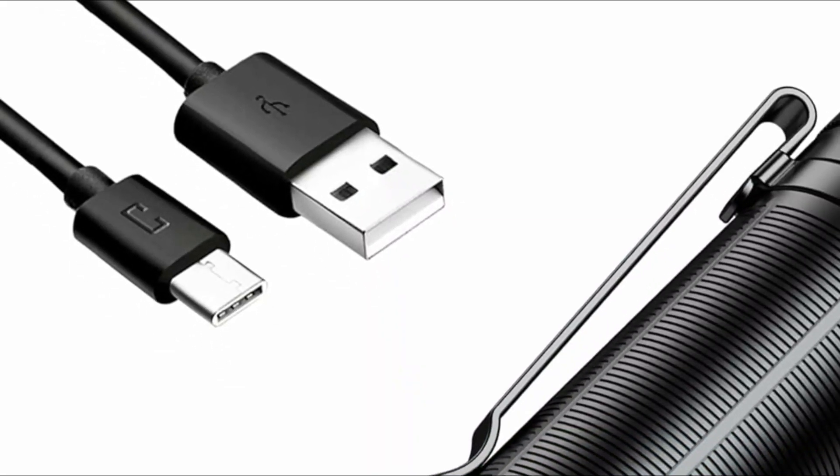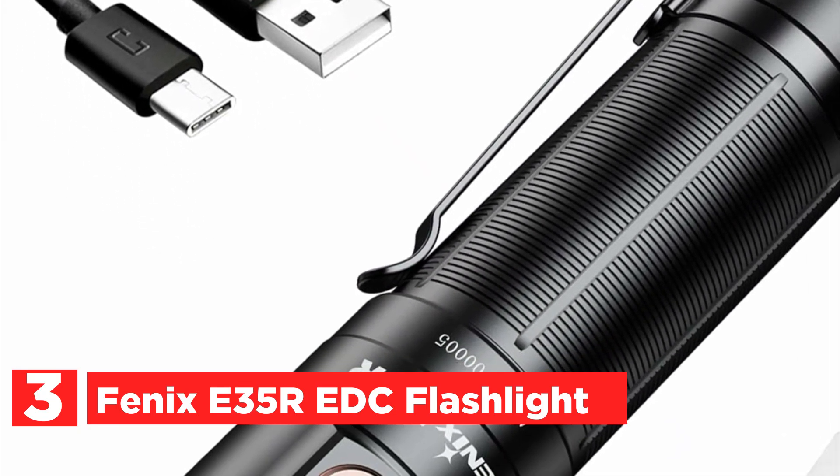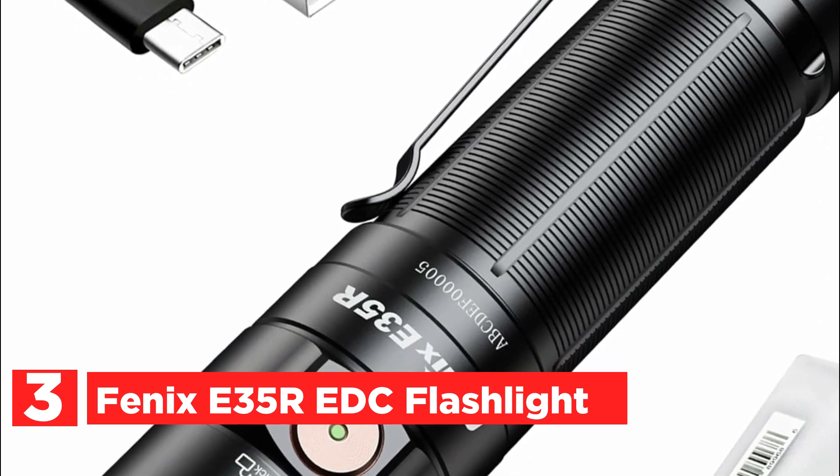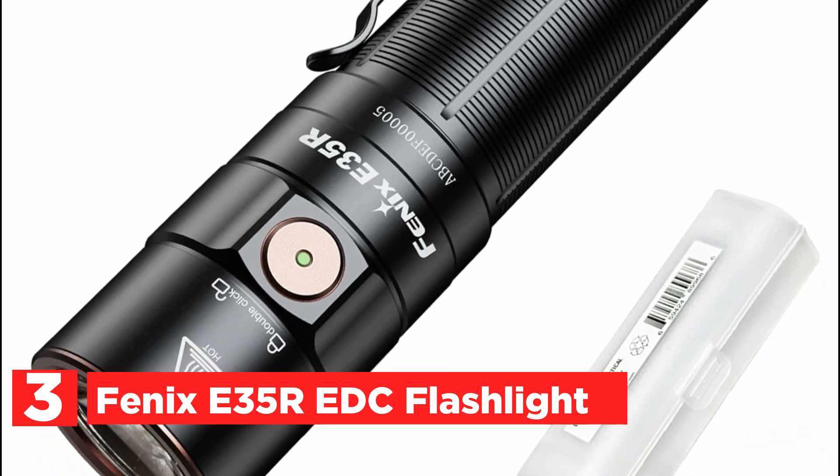At number 3, the Phoenix E35R EDC Flashlight. The Phoenix E35R, a compact everyday carry flashlight, emits an impressive 3,100-lumen beam reaching up to 284 yards.